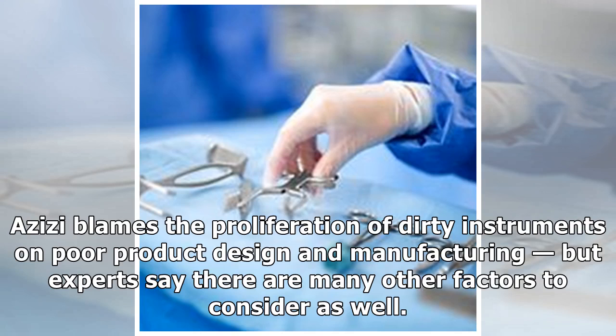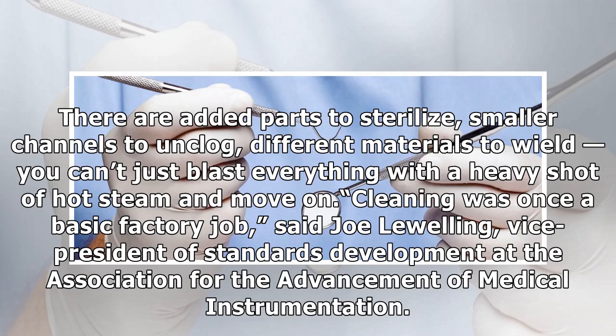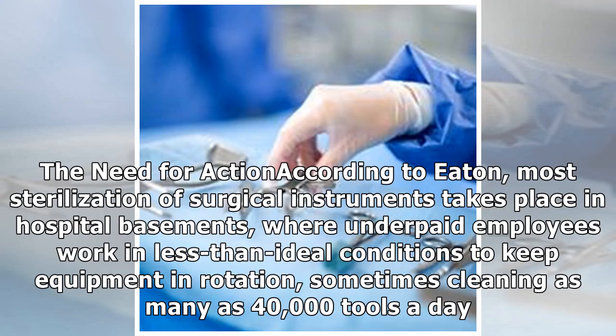Azizi blames the proliferation of dirty instruments on poor product design and manufacturing, but experts say there are many other factors to consider as well. Among them, Eaton reports, is that as tools become more specialized and intricate, so too do their cleaning needs. There are added parts to sterilize, smaller channels to unclog, different materials to wield — you can't just blast everything with a heavy shot of hot steam and move on. "Cleaning was once a basic factory job," said Joe Luling, vice president of standards development at the Association for the Advancement of Medical Instrumentation. "Now it's very complex. It takes a lot of steps. It's more like a laboratory process." That process needs to be regulated, industry vets say, but by whom?